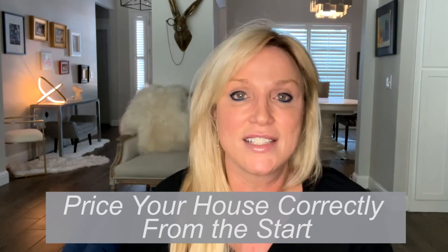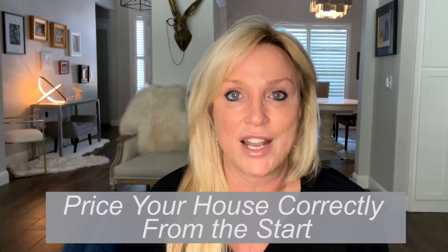And number five: price your house right from the start. This still isn't a time to be testing the market and hoping for a miracle. It's always a good strategy to price your home right from the start, to make sure you're getting as many eyes on your listing as possible.